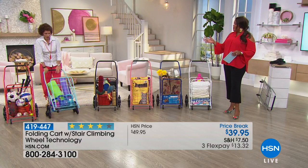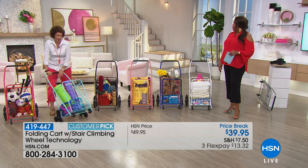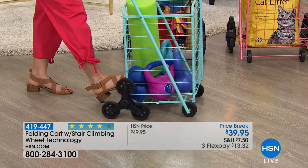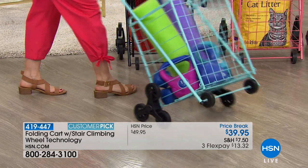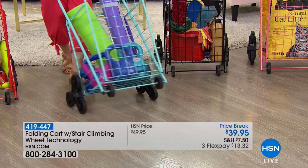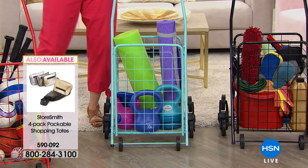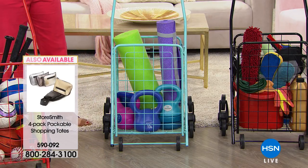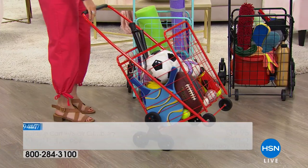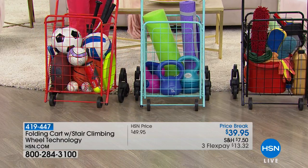Maybe you're the exercise queen — you've got your yoga mats and kettlebells, and this holds 50 pounds. Put your foot in the middle, tip it up, and it makes it really easy to turn. I put wrapping paper in mine and have a whole wrapping station on my table. I also put it in the toy room as storage — until it's time to roll it out, like when the kids come over.